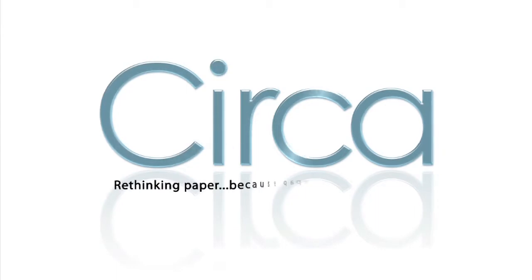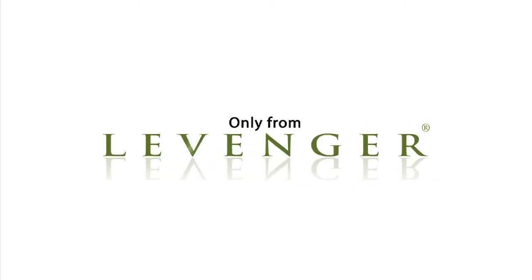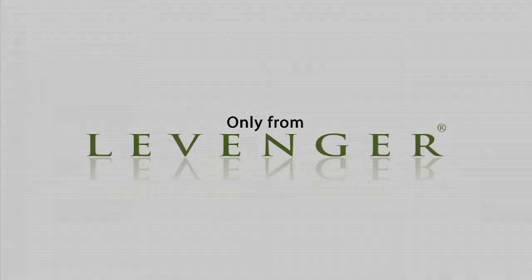Circa — rethinking paper, because paper helps you think. For more information, visit www.fema.gov.au.